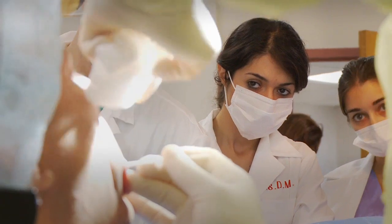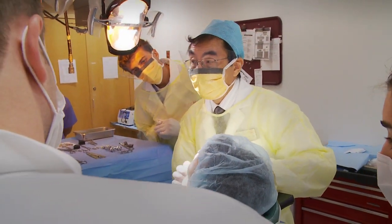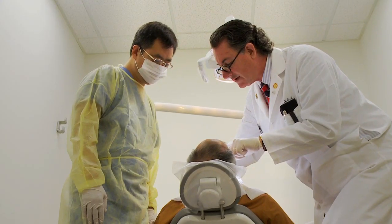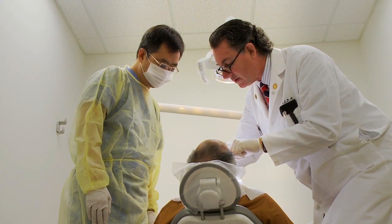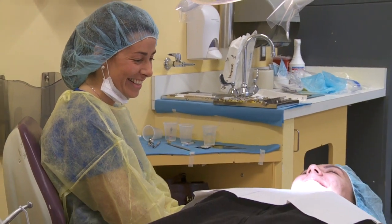Our clinical training here at BU is really great. You have the opportunity to work with world-renowned faculty, and they really make sure that you understand how the translation from the simulation learning center is going to work in the clinical setting as far as the patient is concerned. When I was able to first begin treating patients, I finally felt like here I am in dental school doing exactly what I came here to do.